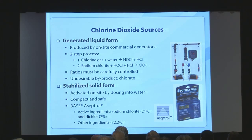Anyone who does backpacking would know there's also a stabilized solid tablet form that's activated when you add the tablet to water. In our laboratory we've used a product from BASF called Septrol — it contains sodium chloride and a stabilizer, dichloroisocyanurate, among other ingredients. When you add the sodium chlorite, the reaction produces the chlorine dioxide in the water when you add the tablet.